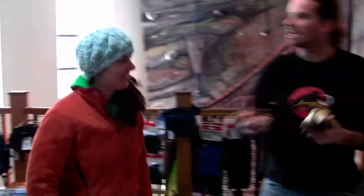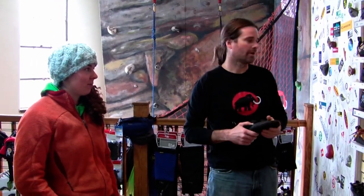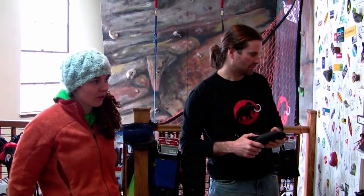We have our first customer — very first ever. Do you have a shoe you're interested in? I'm looking for a kind of comfortable shoe I can walk around in, like a bouldering shoe. I want it to be low profile and not too aggressive — I don't want my feet to be curled up.